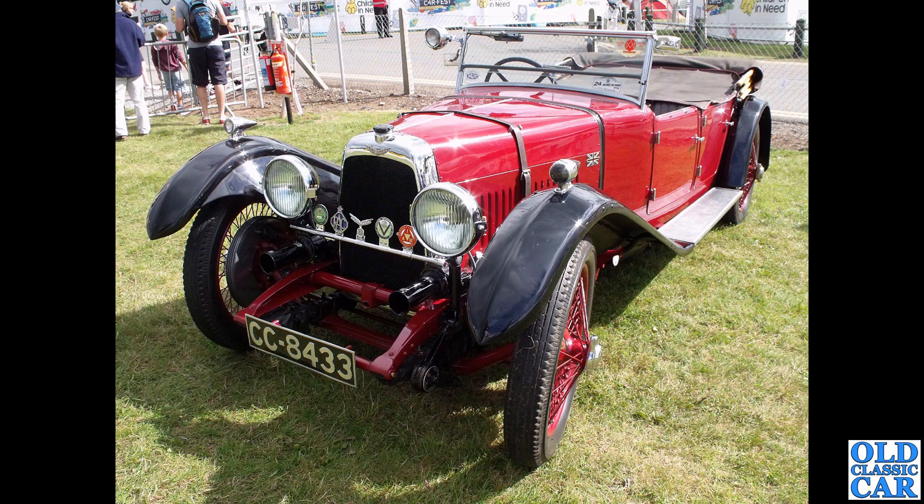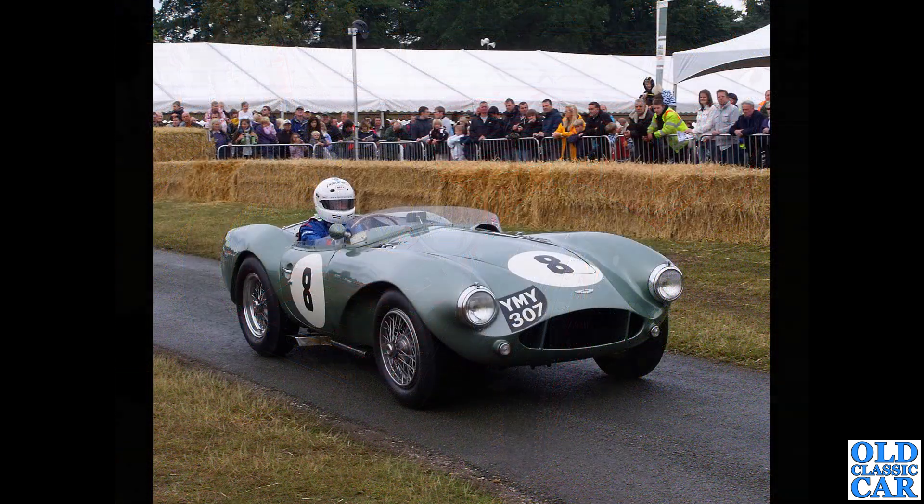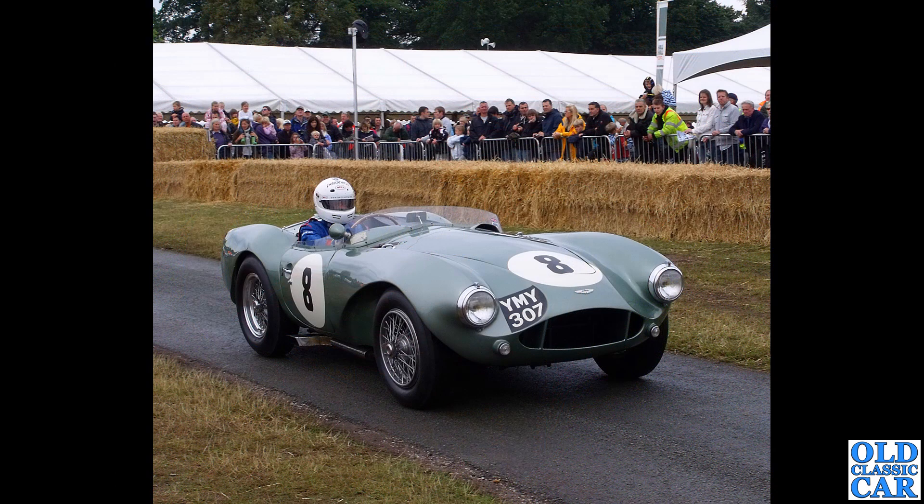Now to pre-war days. CC 8433 is a T-type - a rare old car, a four-door four-seat tourer registered in December 1928. It's the only one of these I think I've ever seen - quite a rare spot.